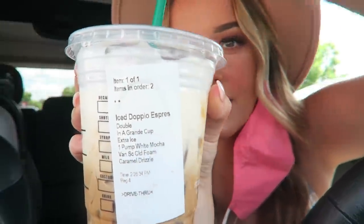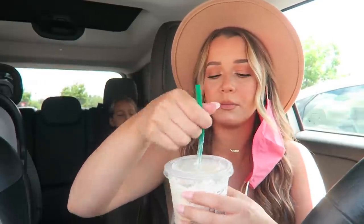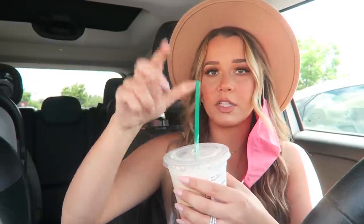It is basically an iced double espresso — it says 'iced double espresso' at the top. You just ask for a double shot of espresso over ice in a grande cup. They gave me extra ice because it wouldn't be filled all the way. One pump of white mocha, and then you ask for vanilla sweet cold foam on top with caramel drizzle. I added the caramel drizzle, but the original drink is without that. It is so good. I like to stir mine up because I want the cold foam to be like my creamer essentially.